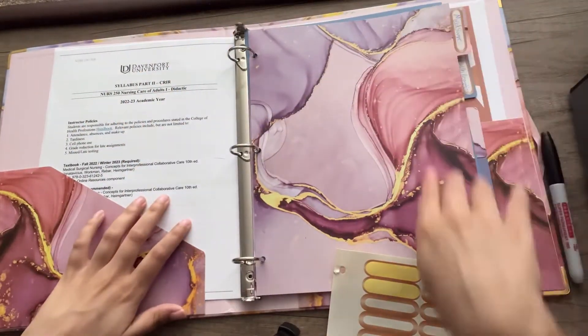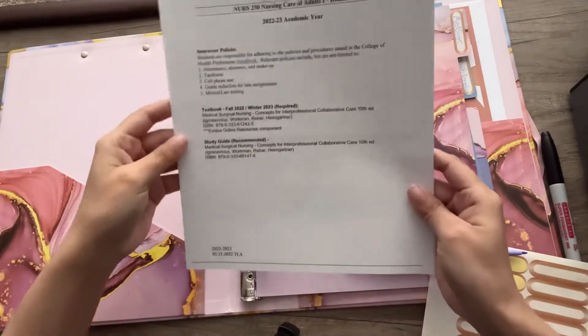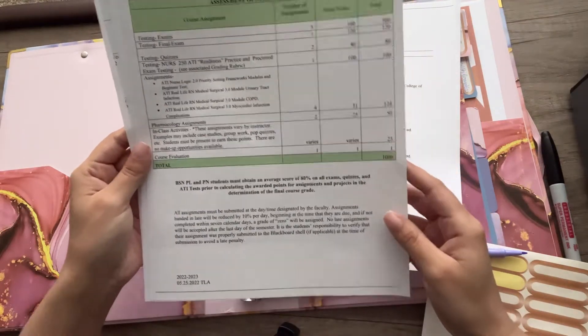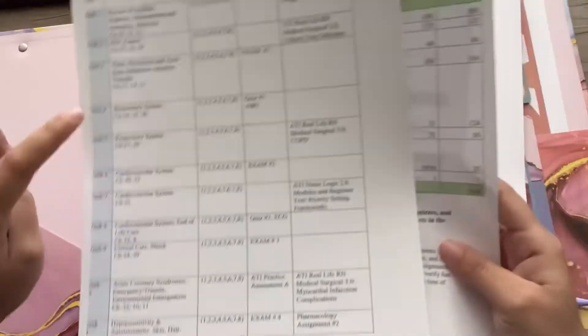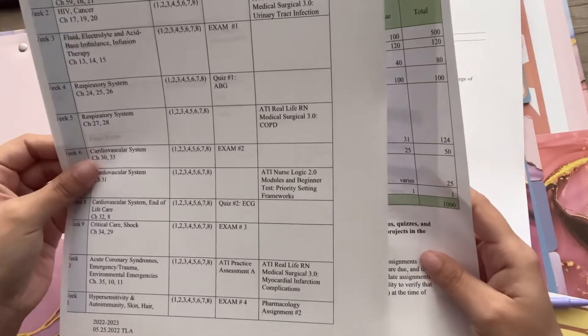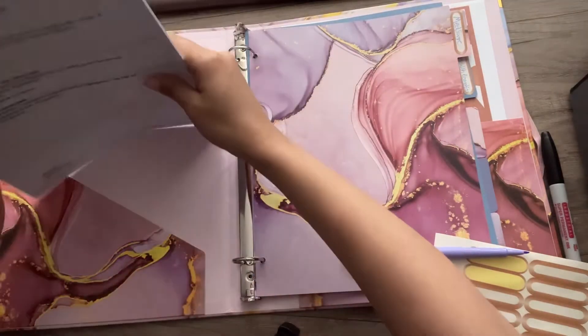And that is that for the dividers! Now what I have here is basically the soul of this binder — it's the point breakdown system showing how many points I need to pass all the exams and assignments, and then I've got my ATI breakdown. We'll save what ATI is for another video. This is my calendar where all the nitty-gritty stuff happens, telling me what I have to do every single week. I'm just going to hole punch this and stick it right in.